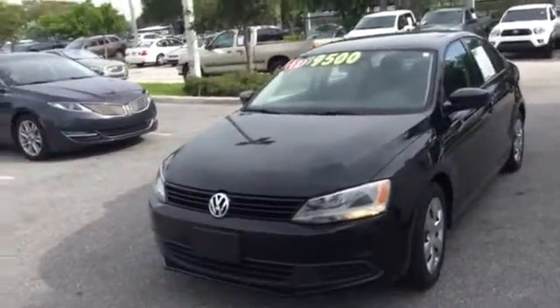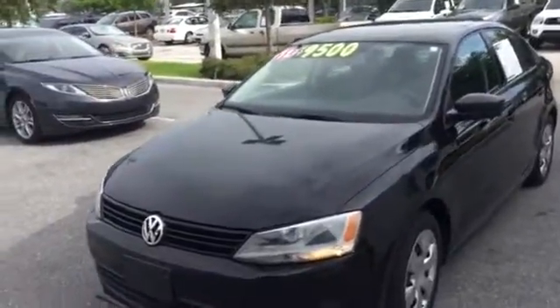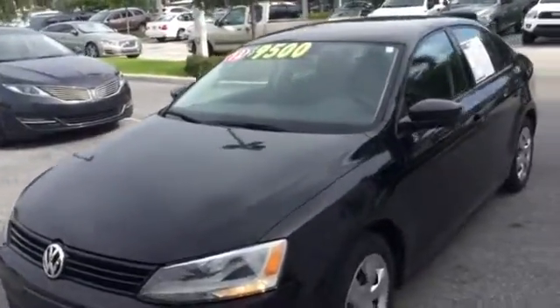Good morning, Thomas over here at Delray Viewer GMC. I wanted to bring your attention to the 2012 Volkswagen Jetta — just $9,500 with 61,000 miles.